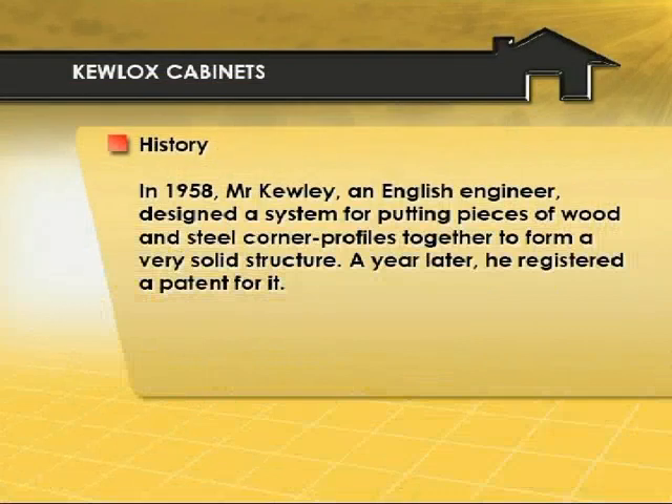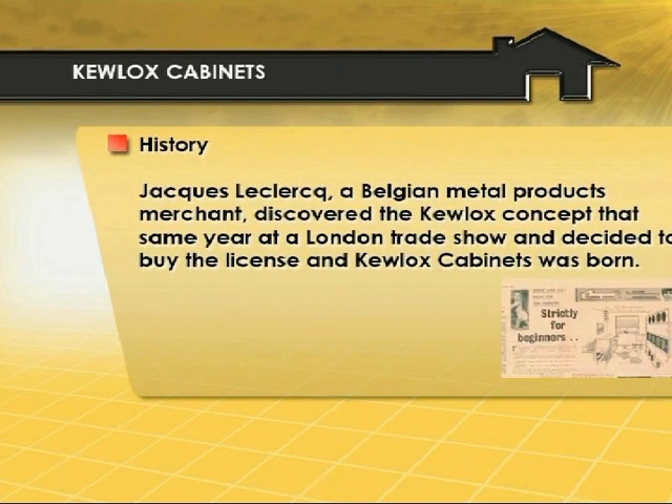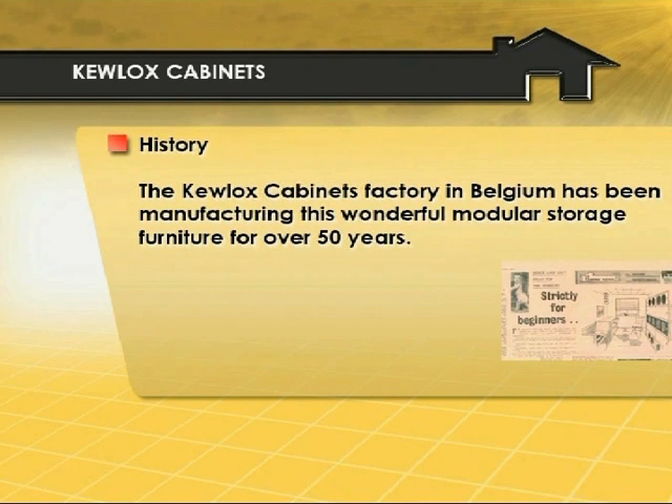How did it all start? Well, it's a long history, but I'll tell it briefly. It all started with a British engineer called Mr. Kewley who invented a system of putting steel pieces and wooden pieces together to form a very solid structure. He went to a London trade fair in '59 after he acquired a patent for it, and then a Belgian metal merchant called Jacques Leclerc bought a license for Belgium, and Q-Lux cabinets was born.